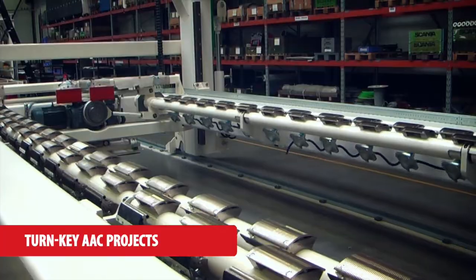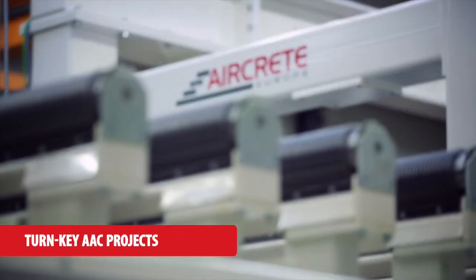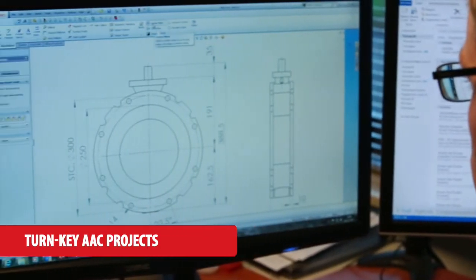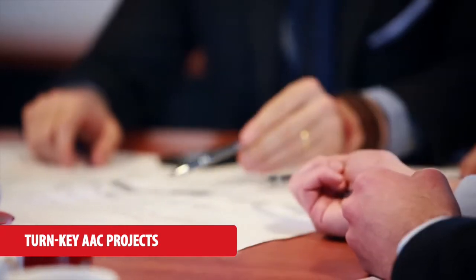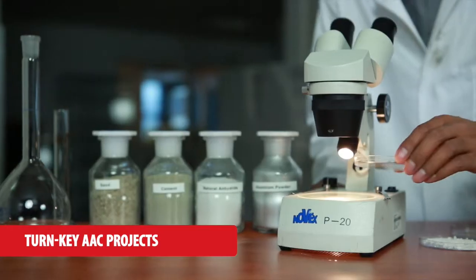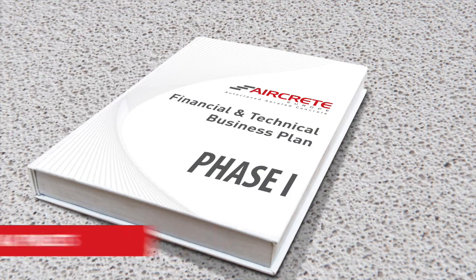We offer modern turnkey plants with the proven AirCrete technology for high quality production at an optimised cost. AirCrete projects start with a customised engineering phase called Phase 1. Together with you, we design the optimal balance between technology, local factors and investment expectations.